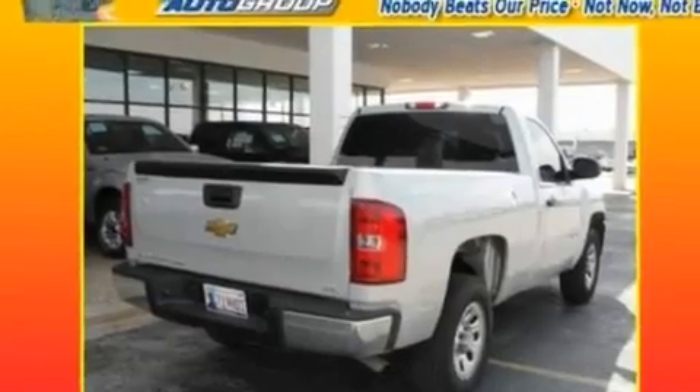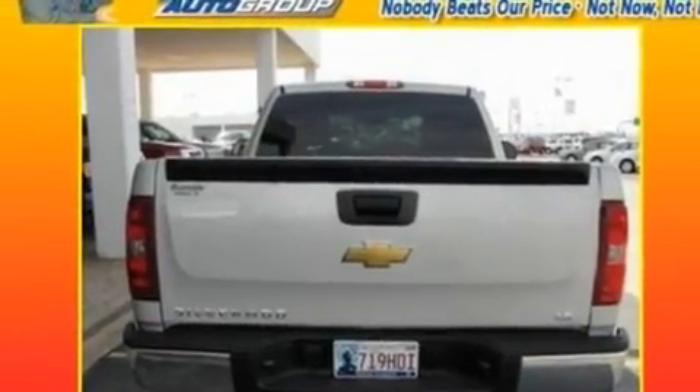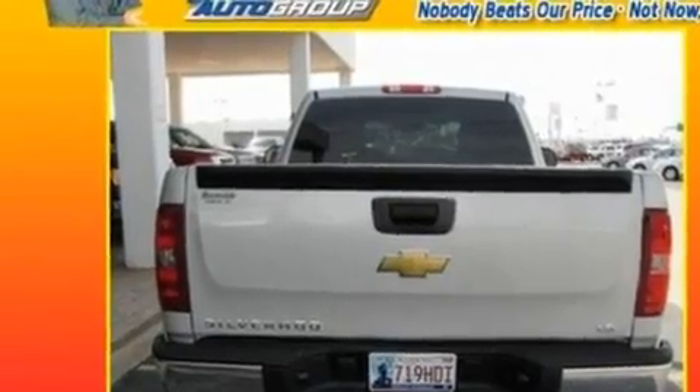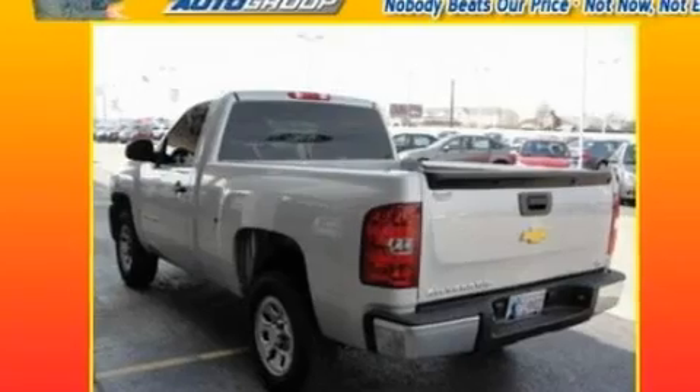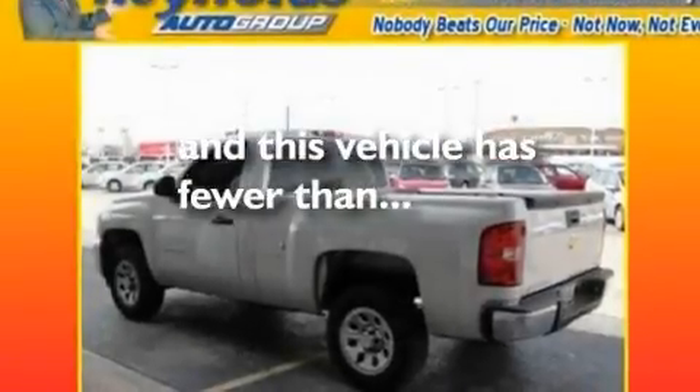Additional features include an engine immobilizer theft deterrent system, a passenger side vanity mirror, 12-volt power outlets, a low-tire pressure indicator, traction control and stability control systems, and privacy glass. This vehicle has fewer than 4,000 miles on the odometer.